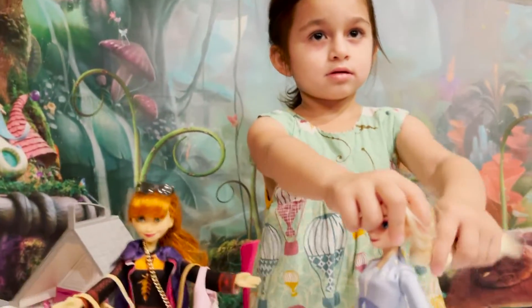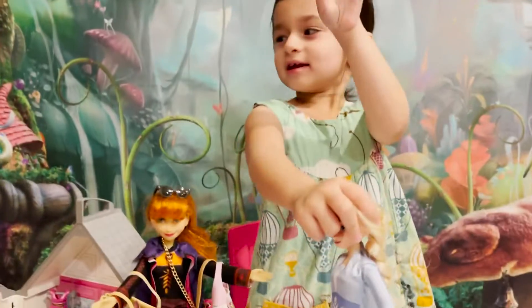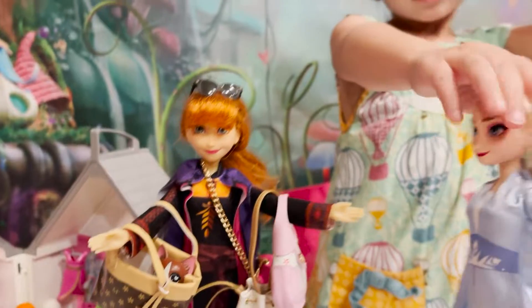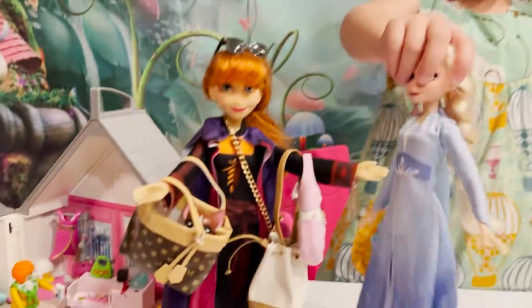All right, well, we're going to keep playing here but we're going to say goodbye for now. Bye, buddy. Bye, we'll see you soon. Bye, everybody. I hope you loved my purses. I hope you had fun. Bye-bye.